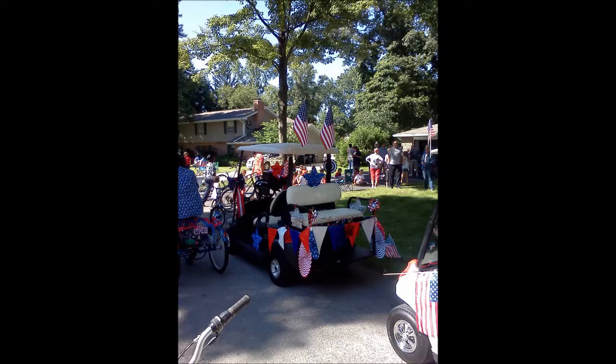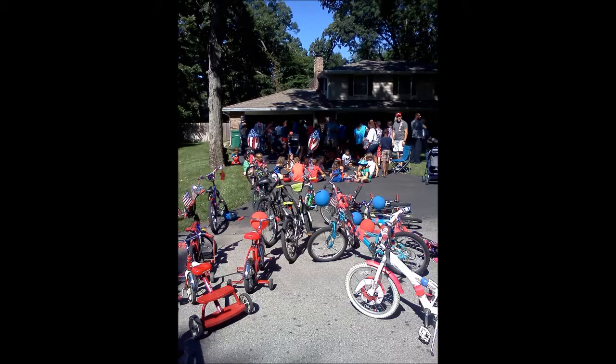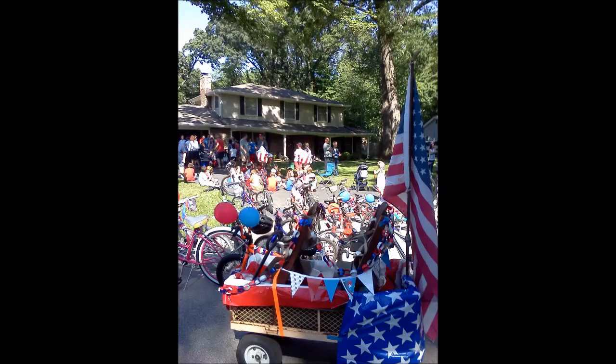Winding Brook started in the early 1960s. It has about 250 homes. It's in a beautiful location with lots of trees. All the homes were architecturally designed and were very luxurious back in the early 60s.